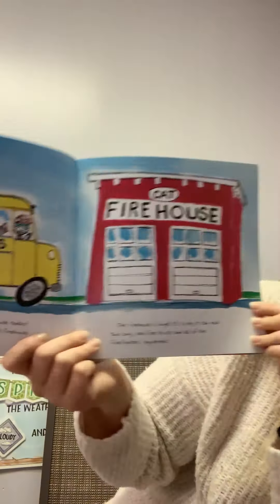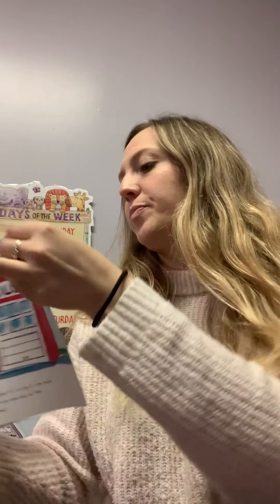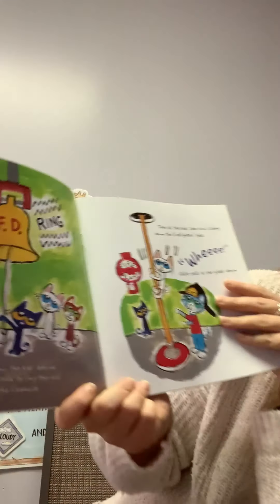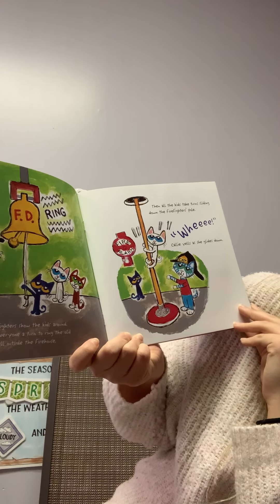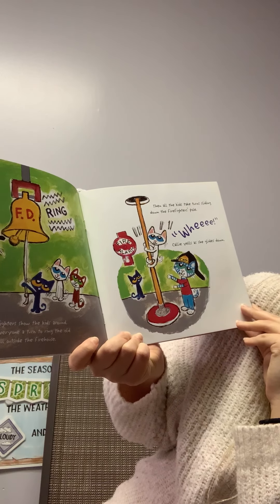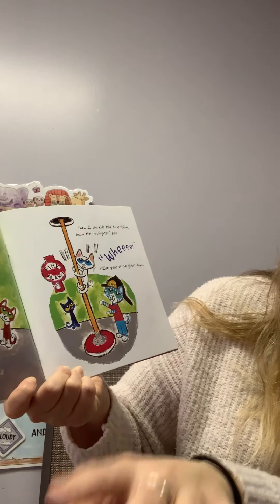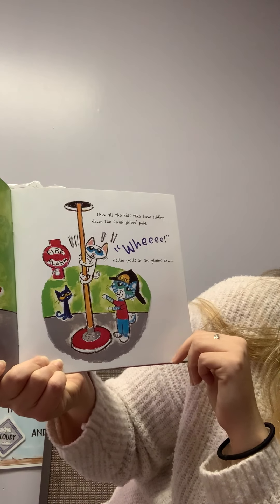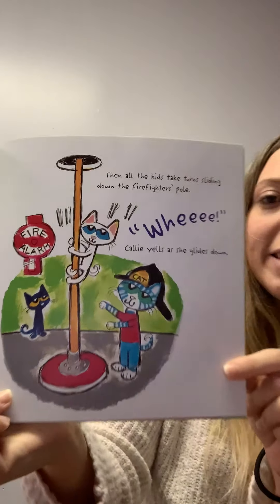The firehouse is huge — it's so big it can hold two long red fire trucks and all of the firefighters' equipment. The firefighters show the kids around and give everyone a turn to ring the old brass fire bell outside the firehouse. Then all the kids take turns sliding down the firefighter's pole. Whee! Callie yells as she glides down.